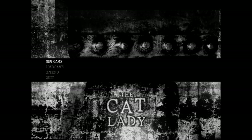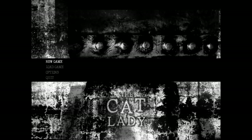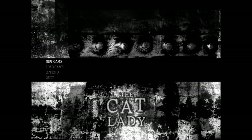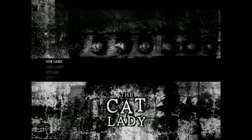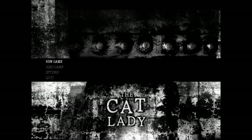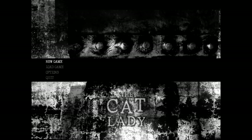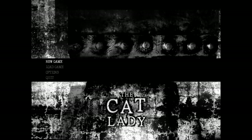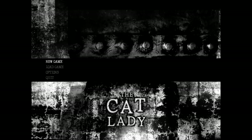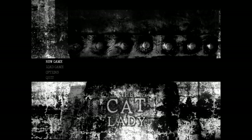One thing I have to say about this game is the graphics are pretty outdated, which is surprising since it is from 2012. This isn't just my recording software being crazy — it's actually this low quality. This is what it actually looks like. And I know this game deals with the subject of suicide, so if that makes you feel uncomfortable, then maybe don't watch this.